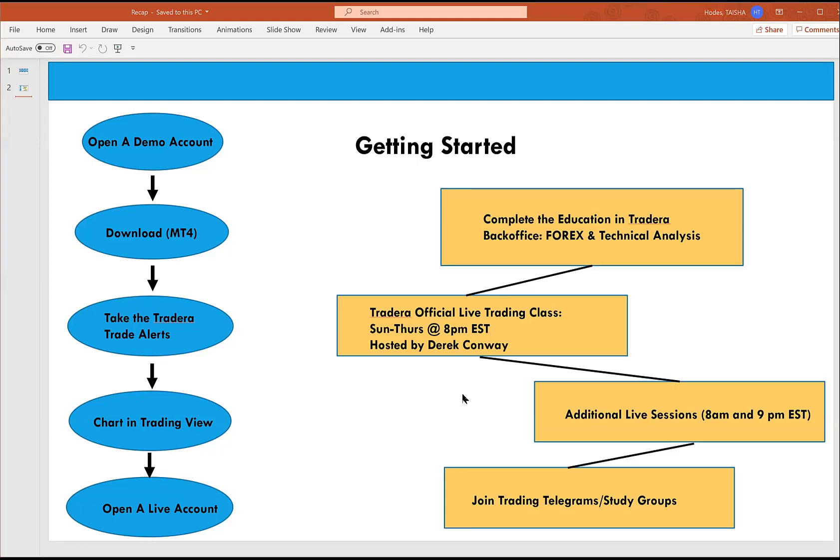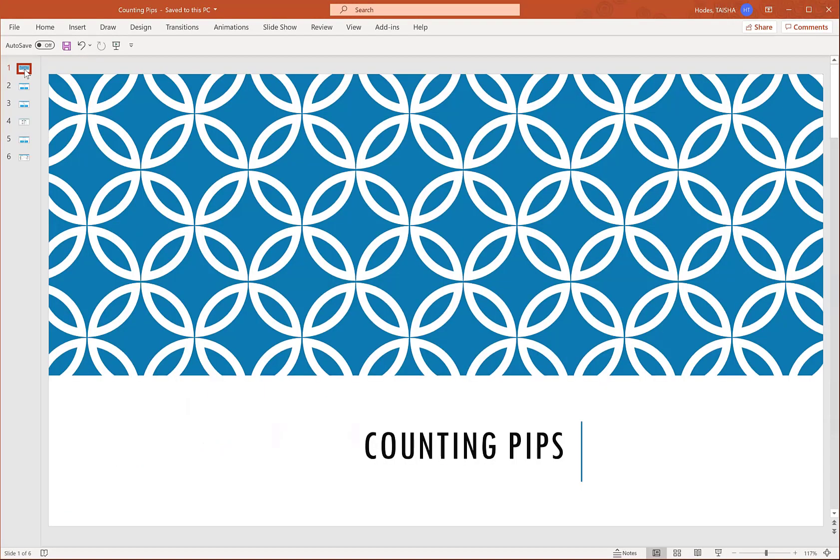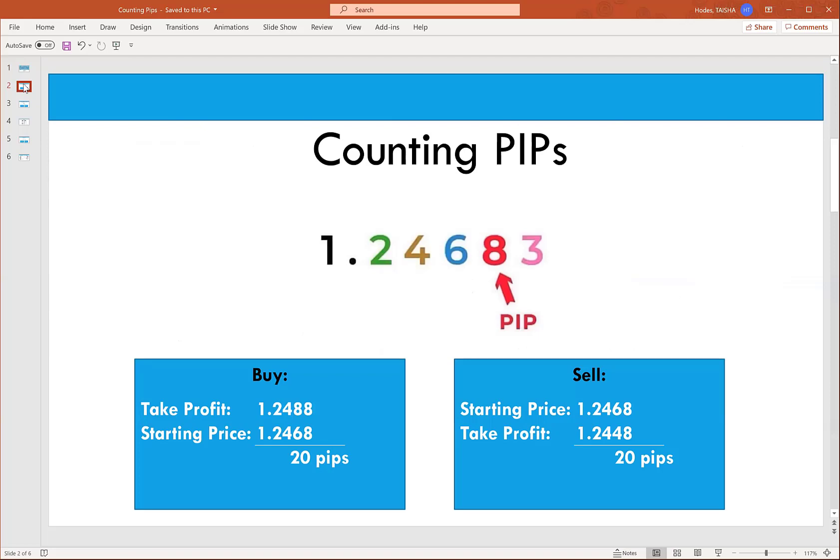Tonight we are going to discuss counting pips. I can tell from when we've gone over this in TradingView that there are still a lot of questions, so we're going to take it slow and talk about the basics of counting pips. Basically, this number 1.2468 is a price. Whether you're looking in MetaTrader 4 or TradingView, currency prices are changing — going up, going down. If you are in a buy and price goes up, then you are winning that trade. Every time the currency value changes, the number of pips is changing.